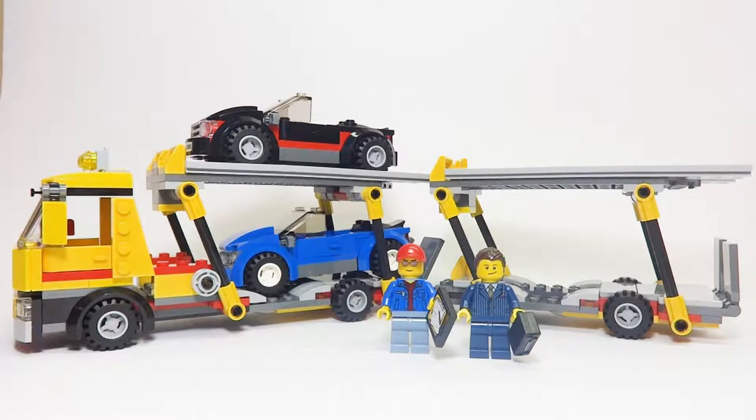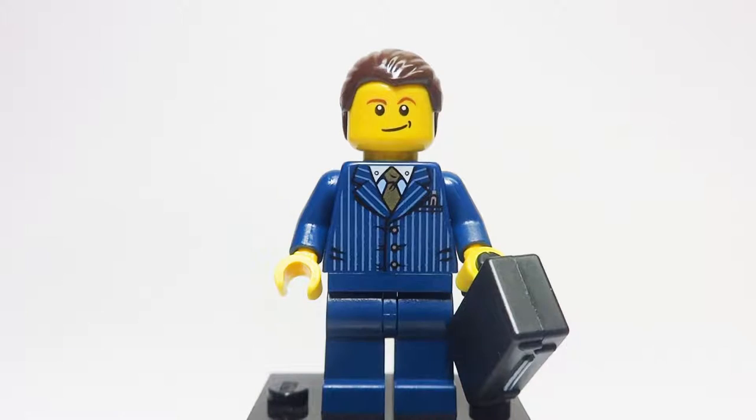First we'll look at the two minifigures included in this set, and then we'll look at the overall transporter itself. Here is the first minifigure — a businessman type. He's included because at least one of the cars on the Auto Transporter is probably his. As stated, this set does not really contain any exclusive minifigures or any minifigure parts that are super hard to come by.